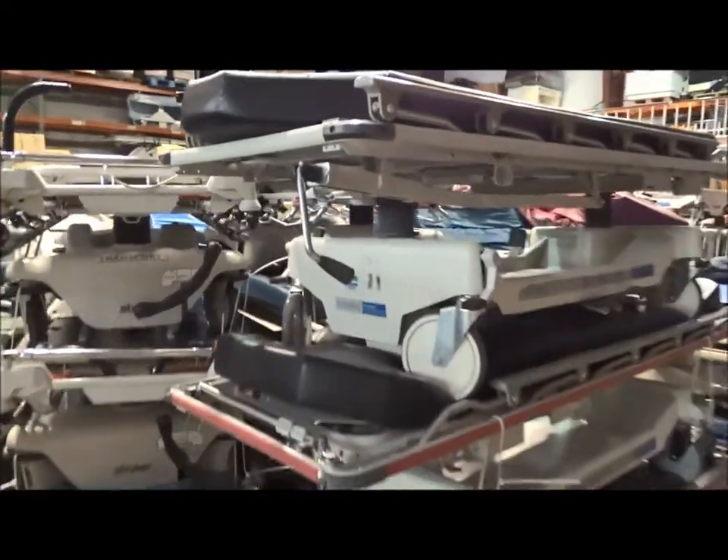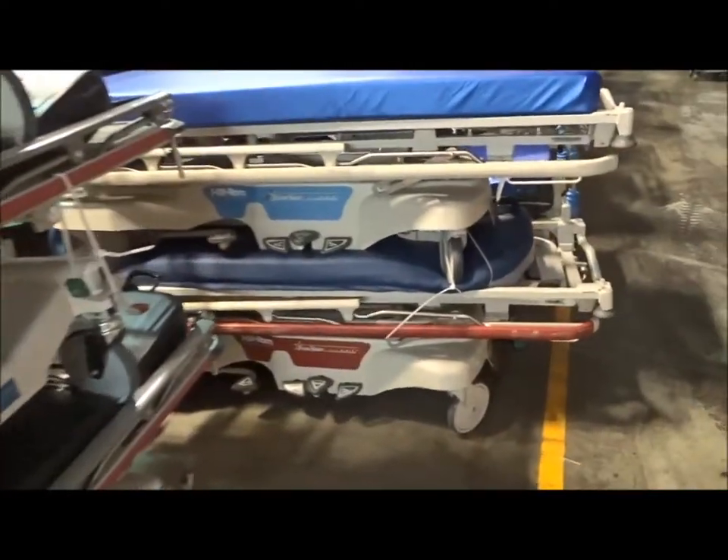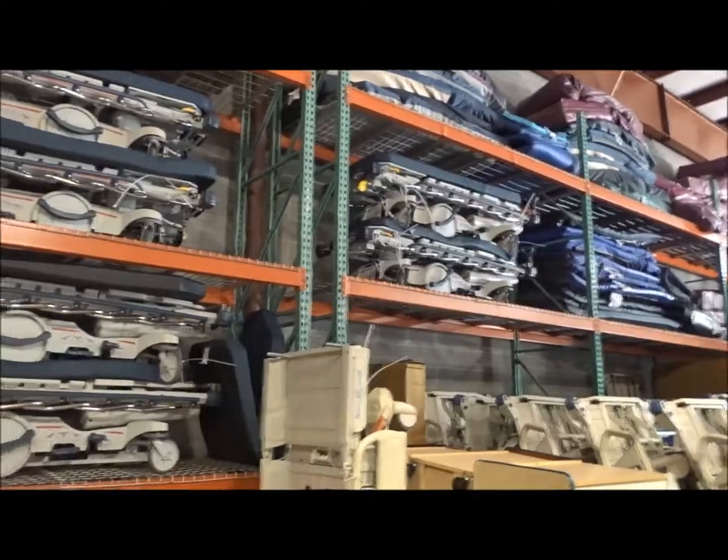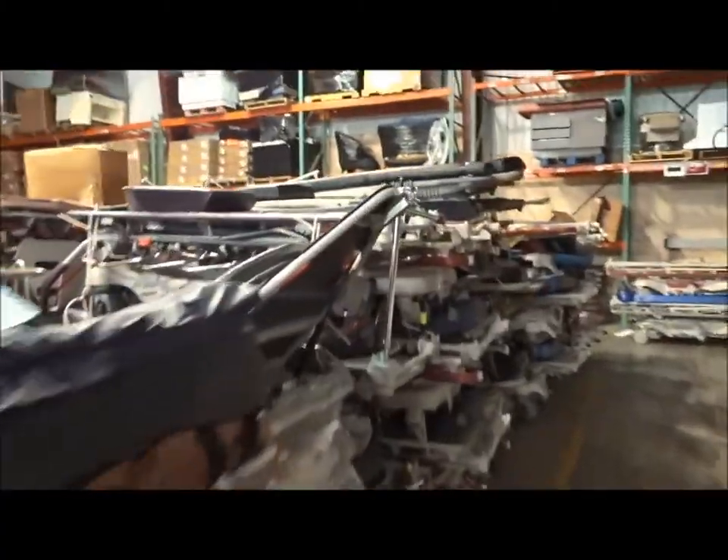As you can see here we've got the stair chairs, the House Deads, and the Hill-Rom Transtars as I said before. We've got a whole set of pallet racking up here that has the 1015 big wheel stretchers. I'll just walk around here — more of the Jennies, the 1060 ones, which are the OB/GYNs.